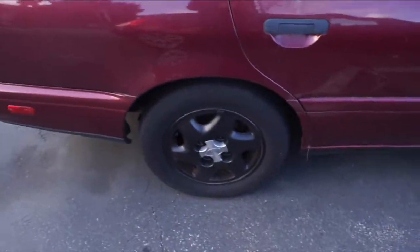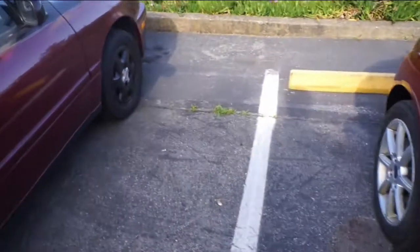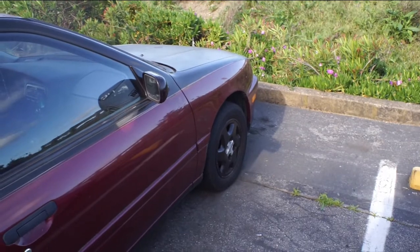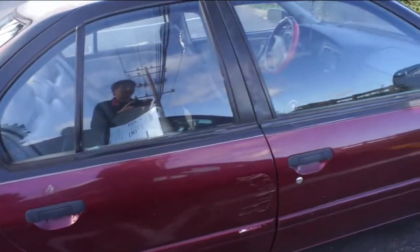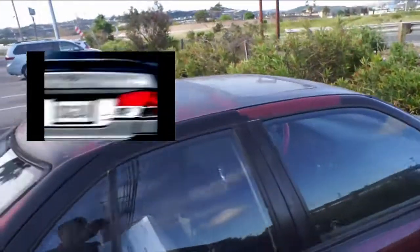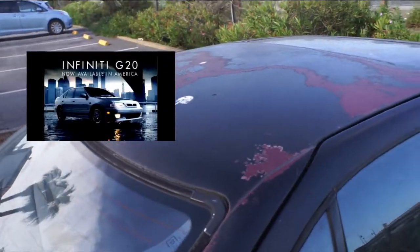The Infinity G20 was basically what everybody outside the US calls a Nissan Primera P10. The Primera was actually targeted for the European market but sold in the US as 'born in Japan, educated in Europe, now available in America.'